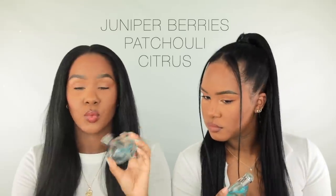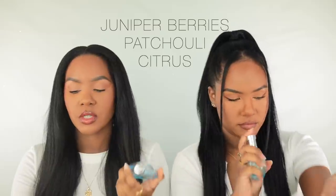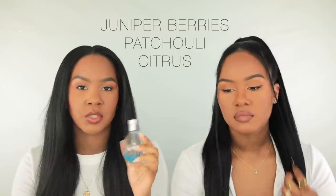This is in the earthy and woody family, so if you like woodsy scents you're going to love this. It's also citrus woods. The notes for this one are juniper berries and patchouli, which is really random for an aquatic scent, but patchouli can go really well in the woodsy family. The juniper berries I think give it that minty quality I was smelling. Really, really good.